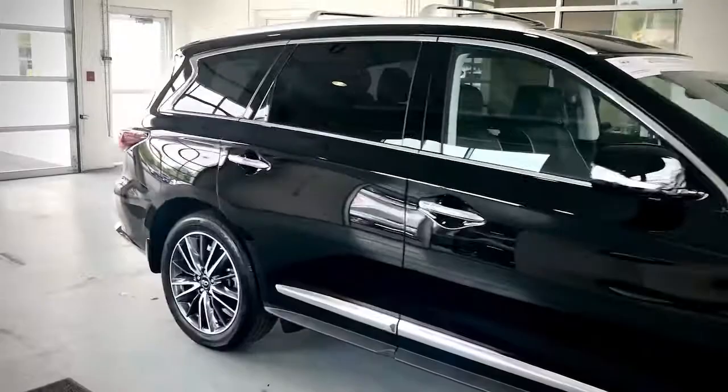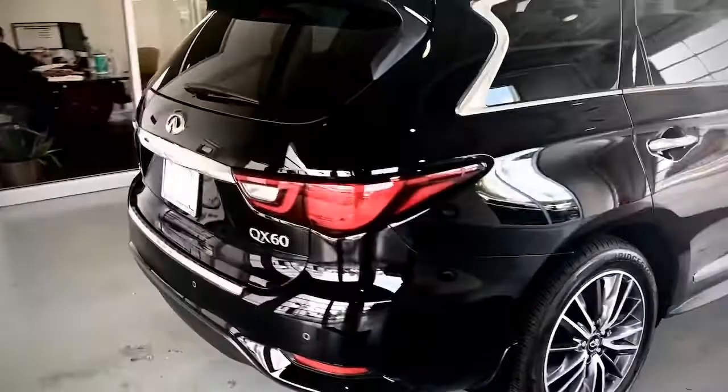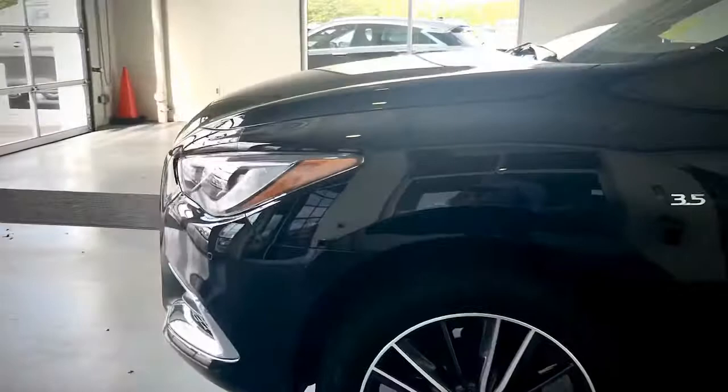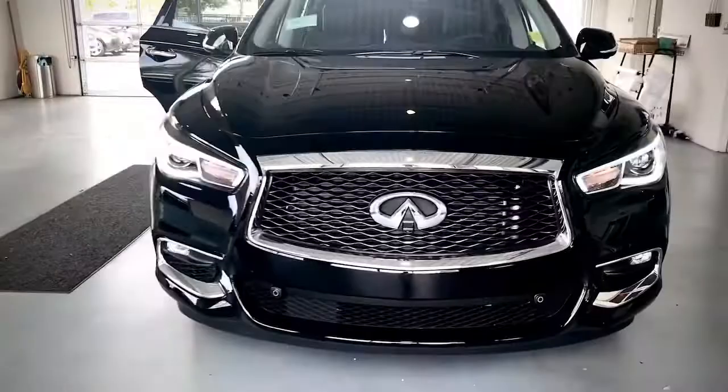This is our 2020 Infiniti QX60 — a concept that provides comfortable surroundings that bring everyone together in a premium crossover. With a 3.5 liter V6 engine and 295 horsepower, this SUV can tow up to 5,000 pounds.